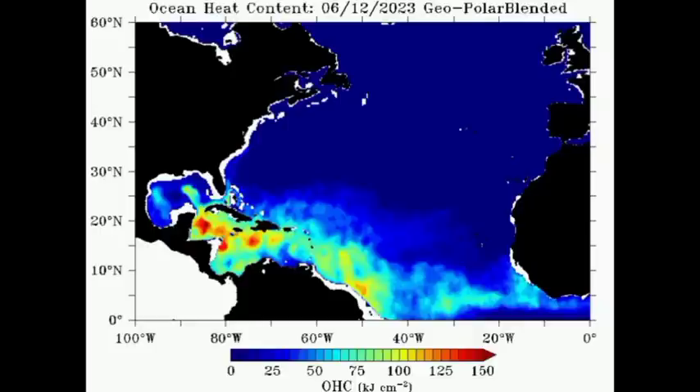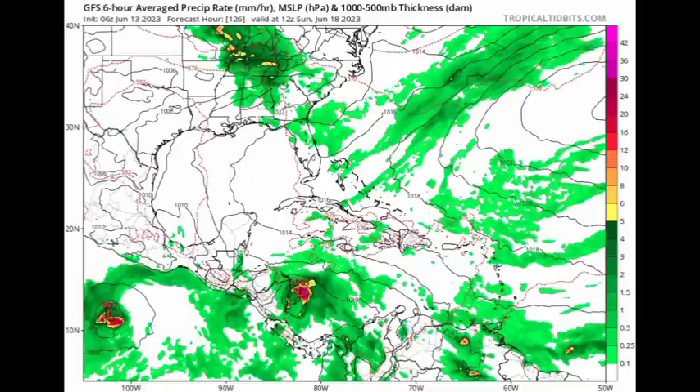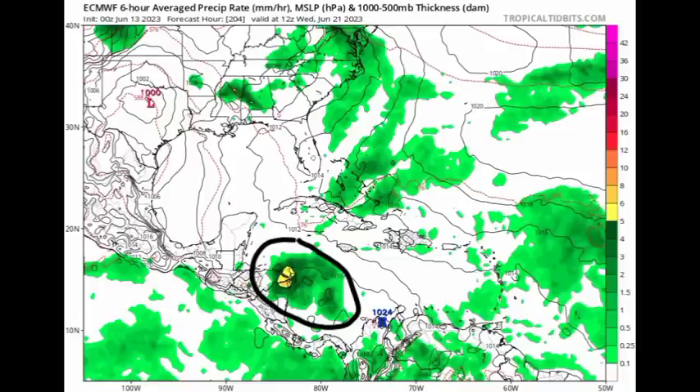In terms of the ocean heat content, as we head more toward those darker shades of oranges and reds, that is where we have very deep, warm waters. If what the GFS is forecasting for the Caribbean comes true, the system could make its way to the northwest. If other conditions such as wind shear are conducive and there's lots of moisture, we could certainly have some intensification. But it is still being very robust about that system. Other models such as the Euro show an increase in moisture, but in terms of actual development, that isn't being forecasted.